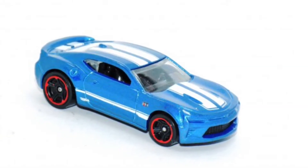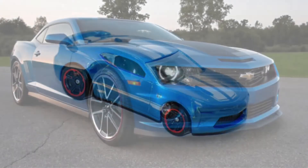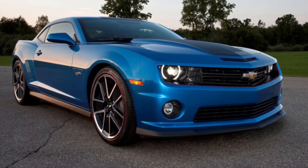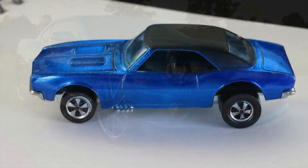Number 1 on the list is the Hot Wheels Chevrolet Camaro SS, one of the most sought-after Hot Wheels cars ever. Hot Wheels also made one of these in real life in the color green.